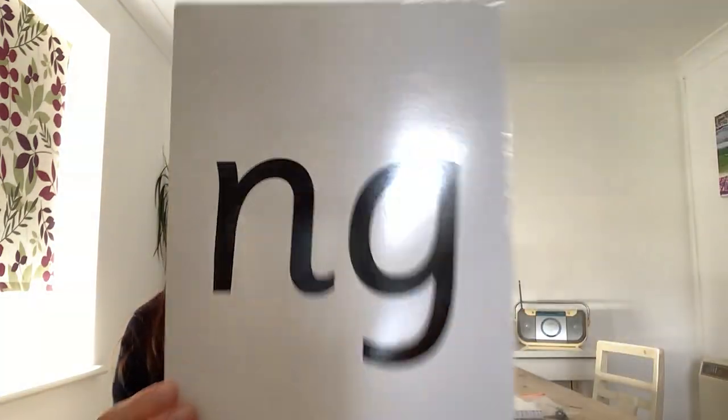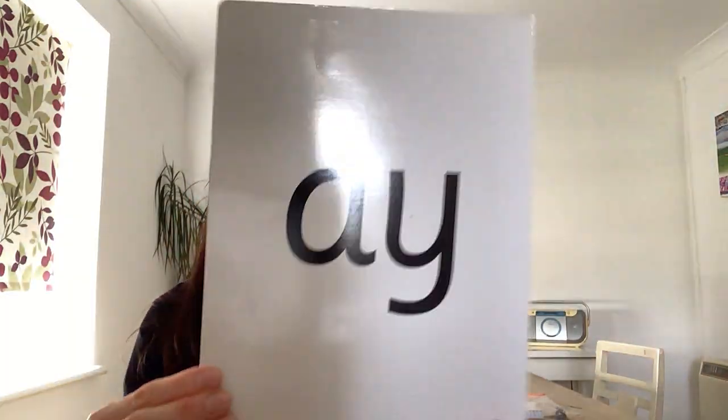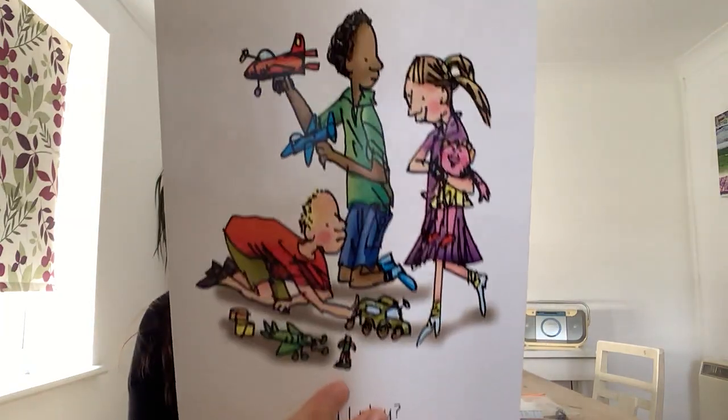Nng — a thing on a string. Nng. Nk — I think I stink. Nng, nk. A — may I play?